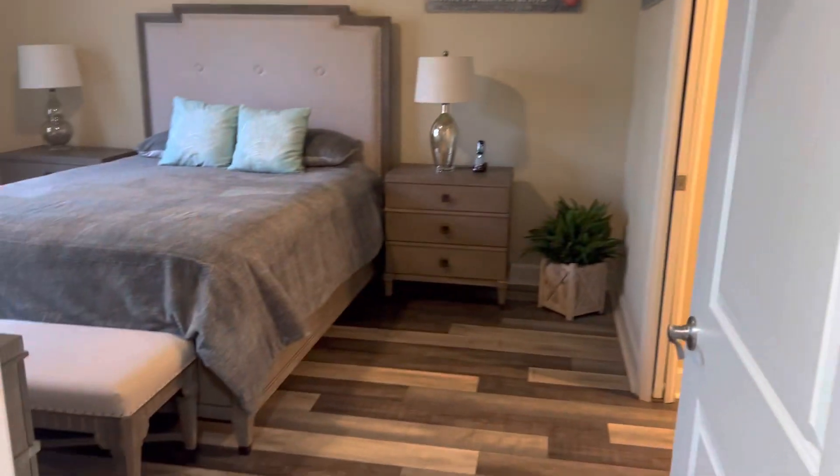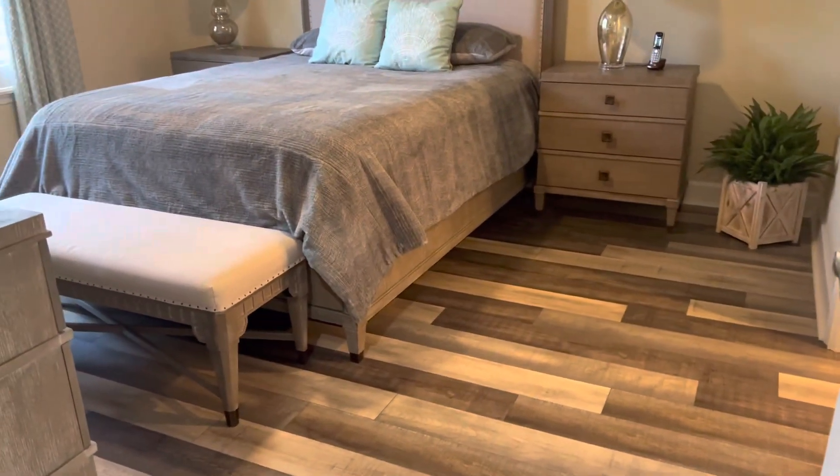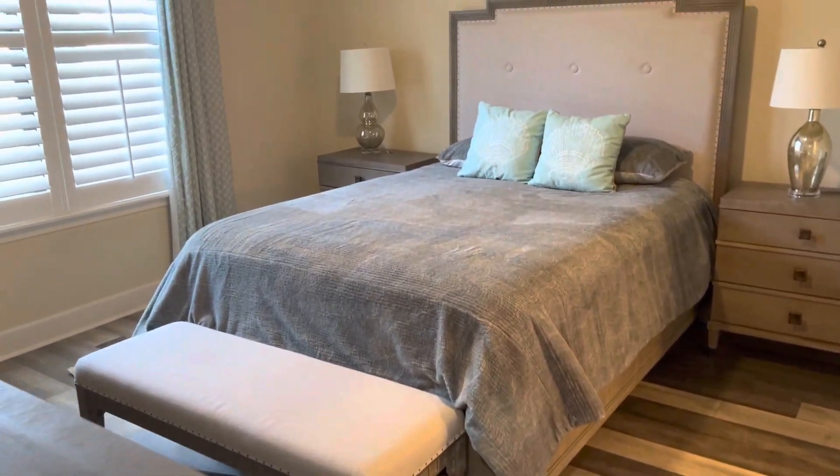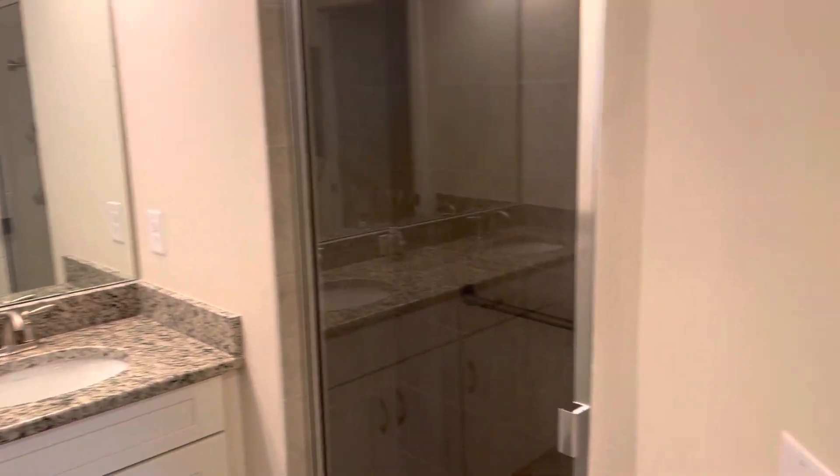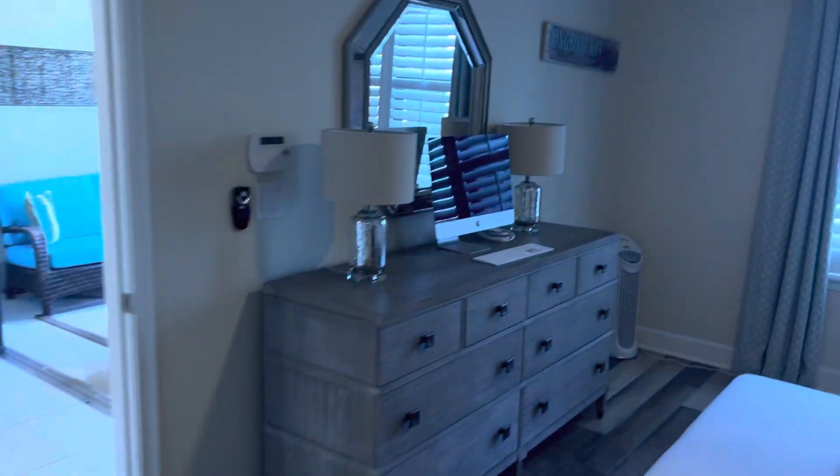This has got no carpet in here, so really tastefully appointed. Here's your owner's retreat — you got some plantation shutters there, dual vanities, his and hers closets, walk-in shower here, just to kind of give you a sense of what one of these might look like.